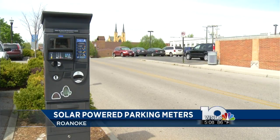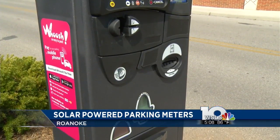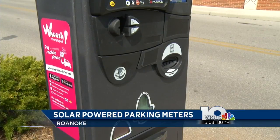The pay stations are part of a pilot program that we first told you about last year, and they will be re-evaluated after 90 days. After that, the city will decide if it wants to actually purchase the pay stations.